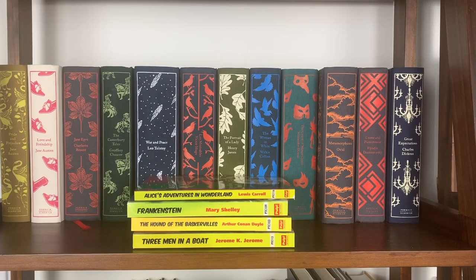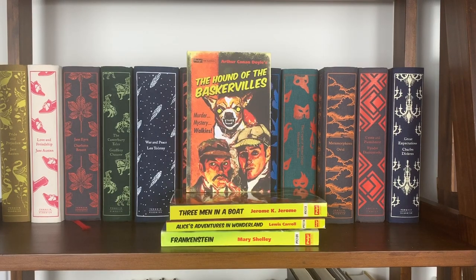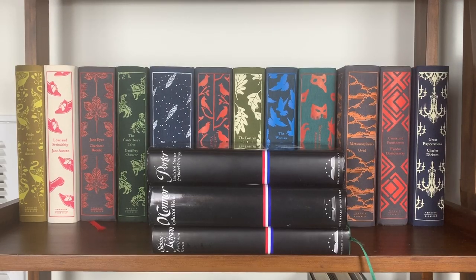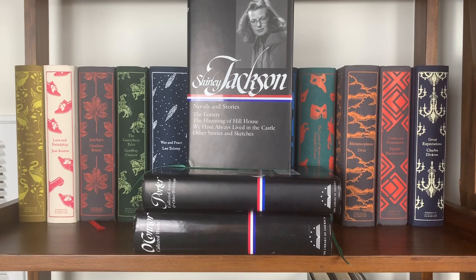My Pulp the Classics series takes inspiration from the pulpy covers of the early 20th century. I have four: Alice's Adventures in Wonderland by Lewis Carroll, Frankenstein by Mary Shelley, The Hound of the Baskervilles by Conan Doyle, and Three Men in a Boat by Jerome K. Jerome. Then I have three Library of America editions: Collected Stories and Other Writings by Katherine Anne Porter, the complete Flannery O'Connor works, and a Shirley Jackson collection including The Lottery, The Haunting of Hill House, and We Have Always Lived in the Castle.